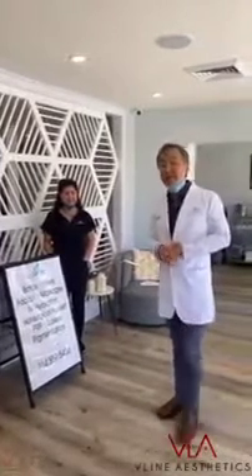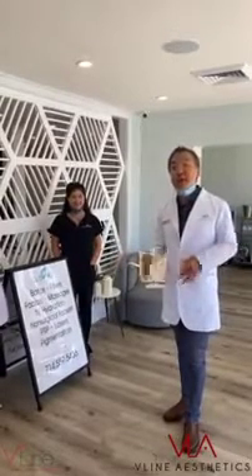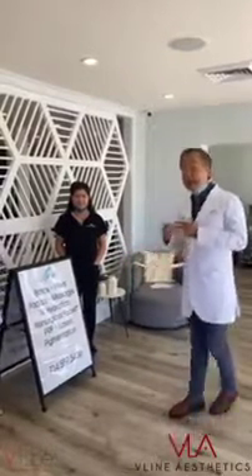Hi, to all our followers, this is Joseph with V-Line Aesthetics. Today in Skin Perfect, we're here at Costa Mesa MD Glow Wellness, owned and operated by Dr. Diana Lee.